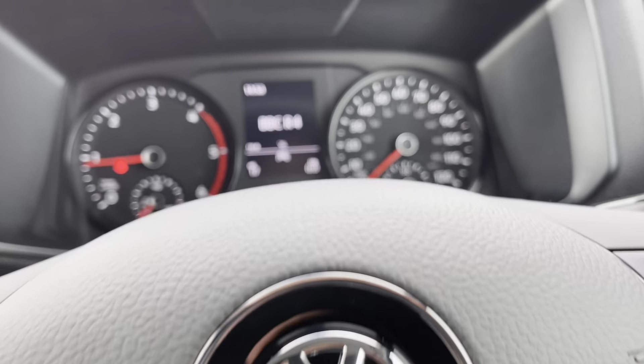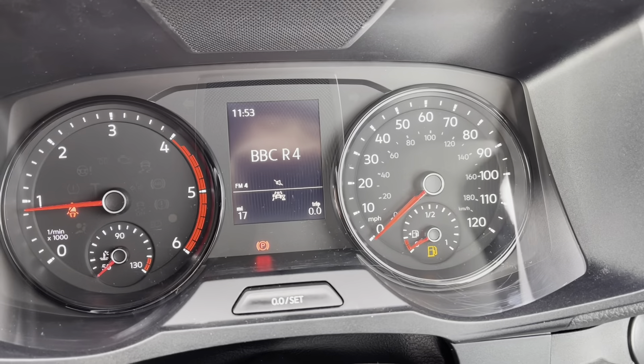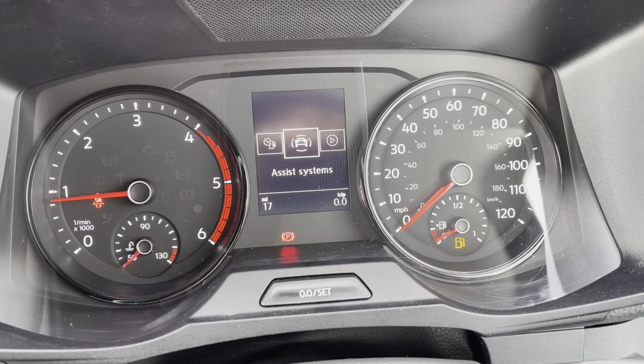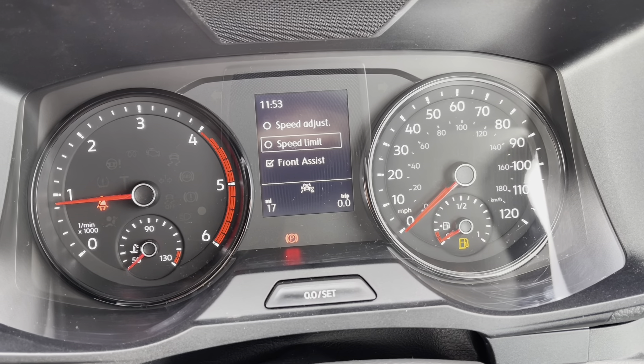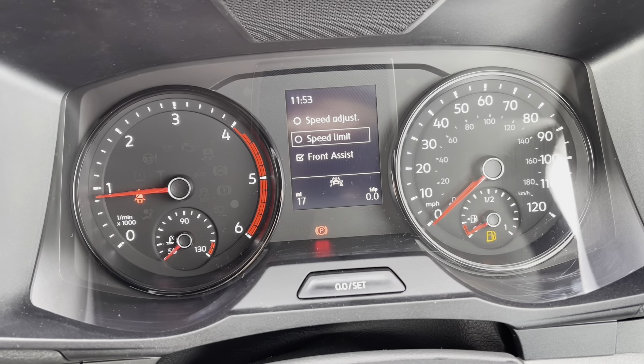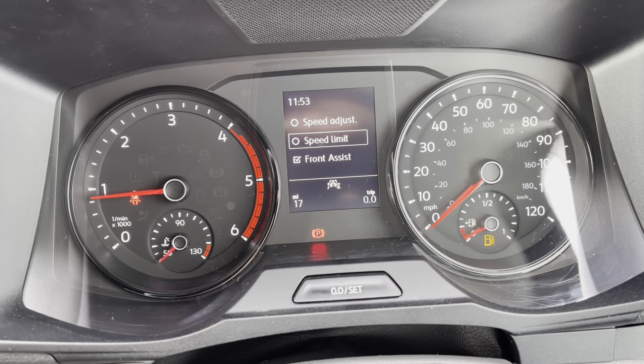Now once this fantastic van comes to life we can gain access to the dashboard display, where we can view key information like our mileage whilst we're on the move. We also do have our assist systems with functions like the speed limiter and our front assist, ensuring safety and confidence throughout your journey.